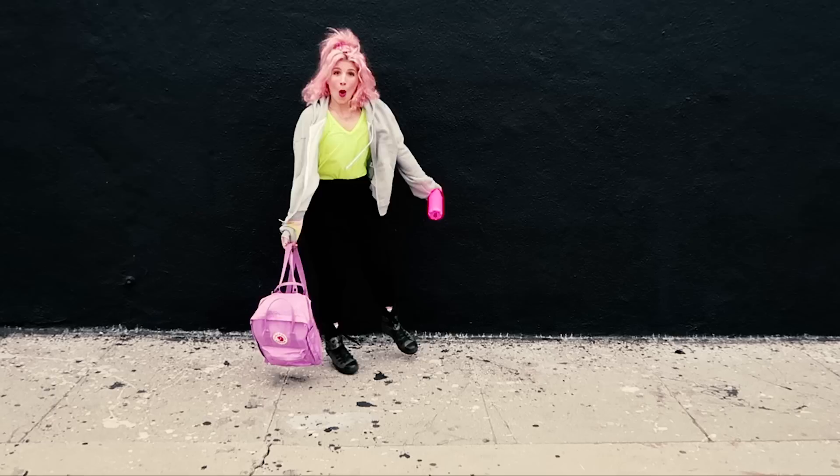Good morning, guys. Good morning, Winston. How did you sleep? Welcome to the Diary of the Creative Weirdo.